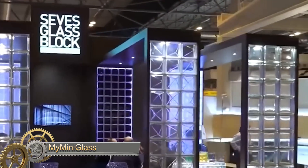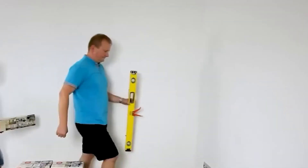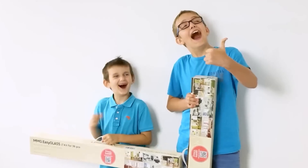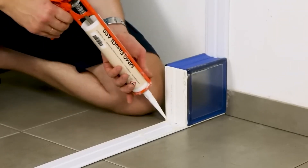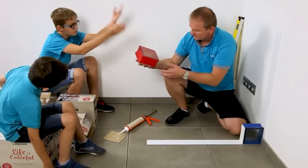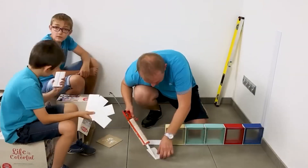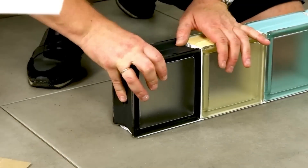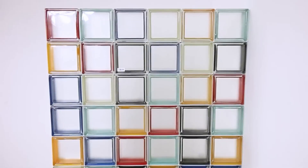These glass blocks will transport many people back to their childhood. They come in handy if you want to decorate a room — the installation is so simple that even children can do it. An additional advantage is sound insulation. The seller assures that you will not have to worry about stains and scratches. Whether in the kitchen, bathroom, or bedroom, these blocks will fit anywhere and add bright colors to your home decor.